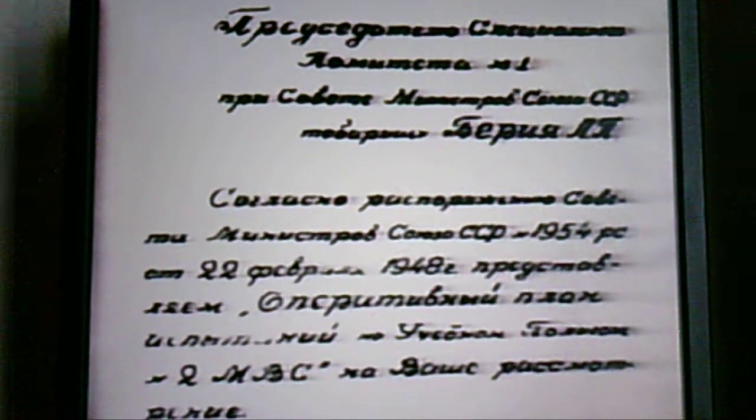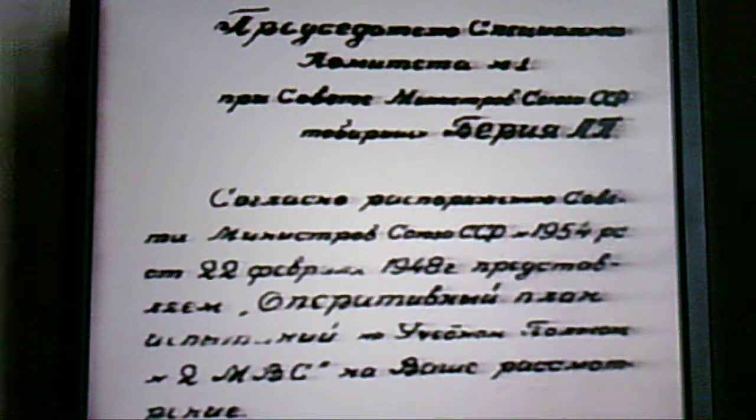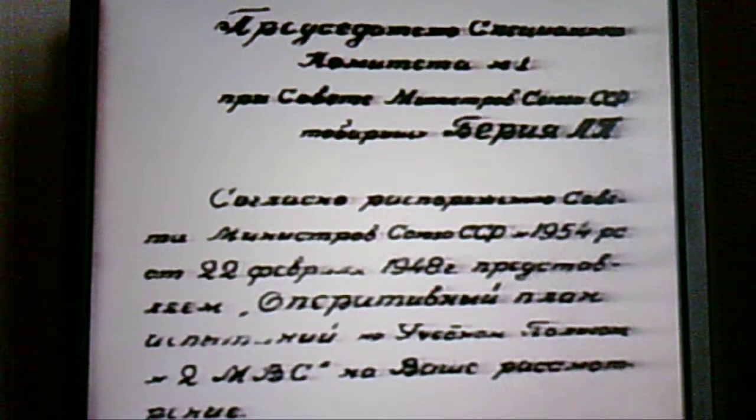The bomb, its codename RDS-1, had been completed. The KB-11 specialists made a plan for testing, including the field experiment. To this end, test site number two of the USSR Ministry of Defense had been arranged.